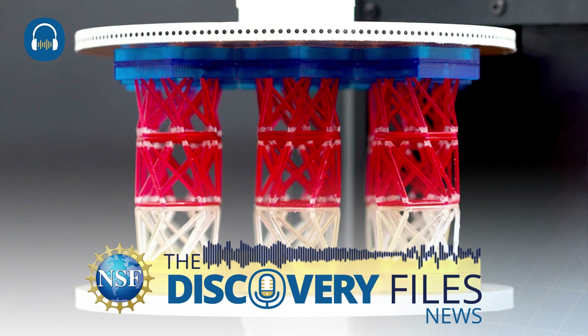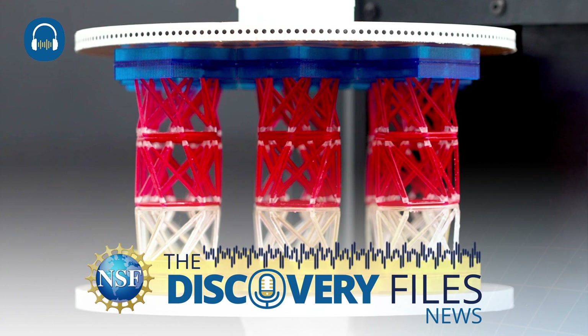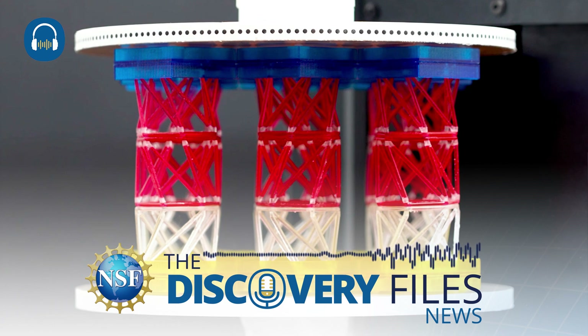Magnetic articulation is a non-contact system that makes the metamaterial — or the robot — extremely elegant, very light, with unique properties.